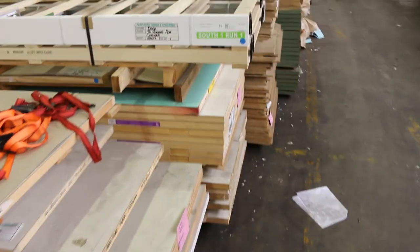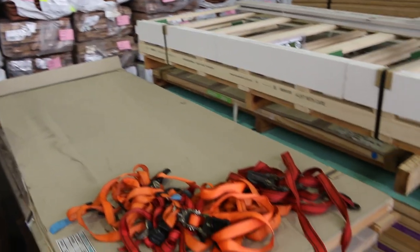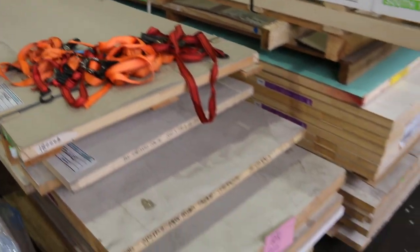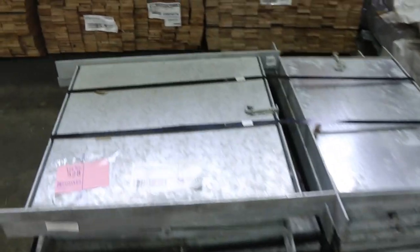A couple of lots of doors there — once again the doors are all to clear. Over this side is a pallet of small metal utility doors — that'll be a clearance lot there as well, Lot 528.